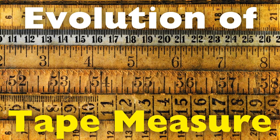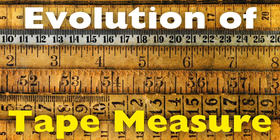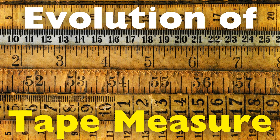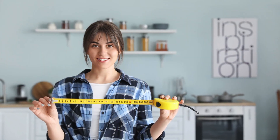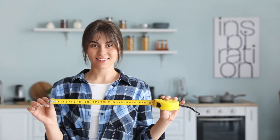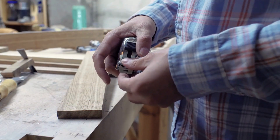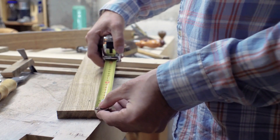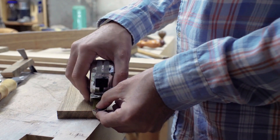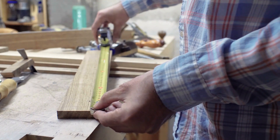The tape measure is one of those everyday tools that we often take for granted. Whether you're a carpenter, a tailor, a DIY enthusiast, or simply someone who's trying to figure out if that new couch will fit through the door, the tape measure is indispensable. But how did this simple, flexible strip of marked material become such a vital part of our lives? The history of the tape measure is a fascinating journey of innovation, craftsmanship, and problem solving that stretches back hundreds of years, long before it became the modern tool we recognize today.